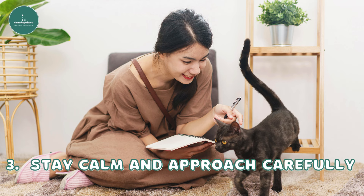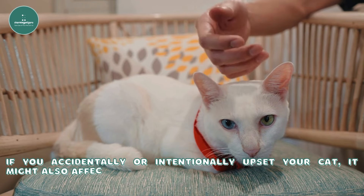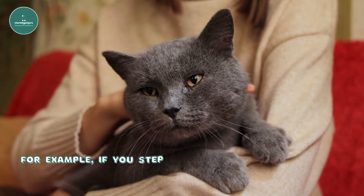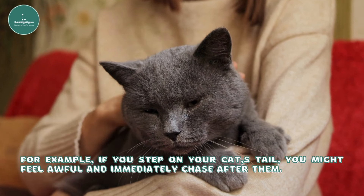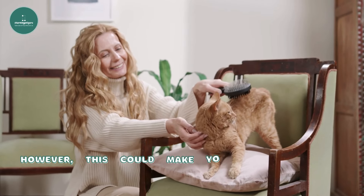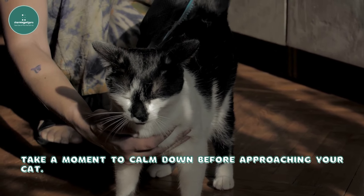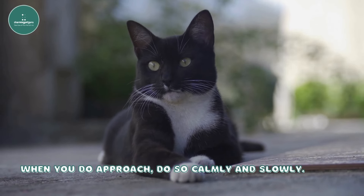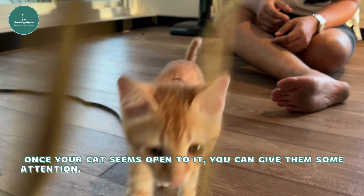Third, stay calm and approach carefully. If you accidentally or intentionally upset your cat, it might also affect how you feel. For example, if you step on your cat's tail, you might feel awful and immediately chase after them. However, this could make your cat even more frightened. Take a moment to calm down before approaching your cat. When you do approach, do so calmly and slowly. Once your cat seems open to it, you can give them some attention.